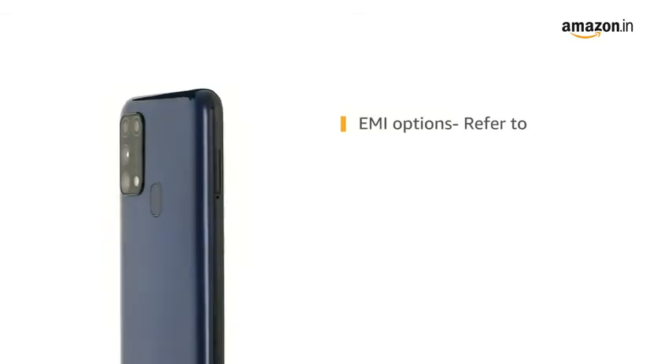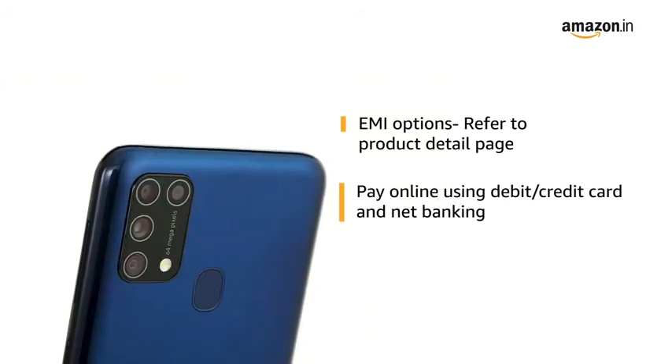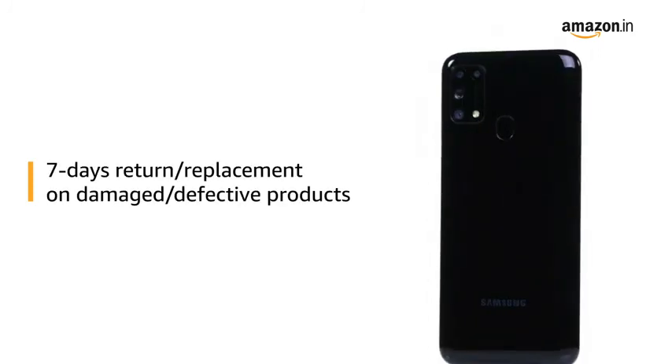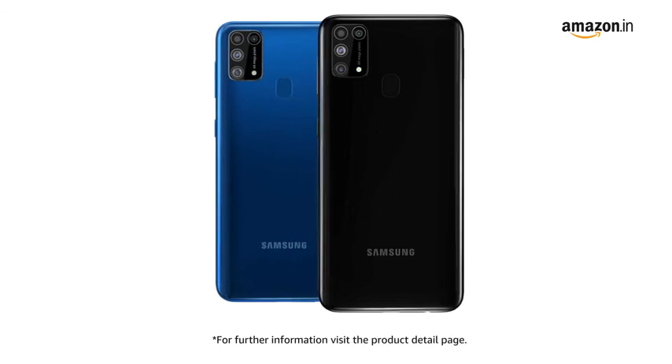For EMI options, refer to the Product Detail page. Pay online using debit or credit card and net banking. There is a 7-day return or replacement policy for damaged or defective products. For further information, visit the Product Detail page.